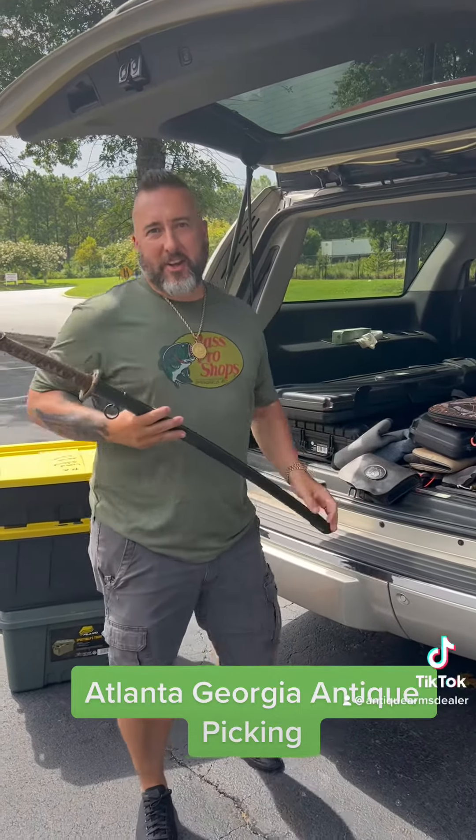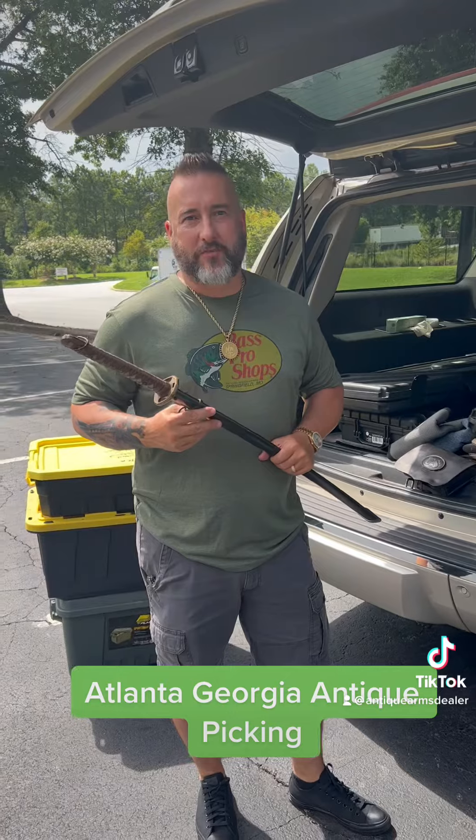Hey everybody, Brian Aikens. We're down here in Atlanta, Georgia. We went to the Scott's Flea Market antique thing.